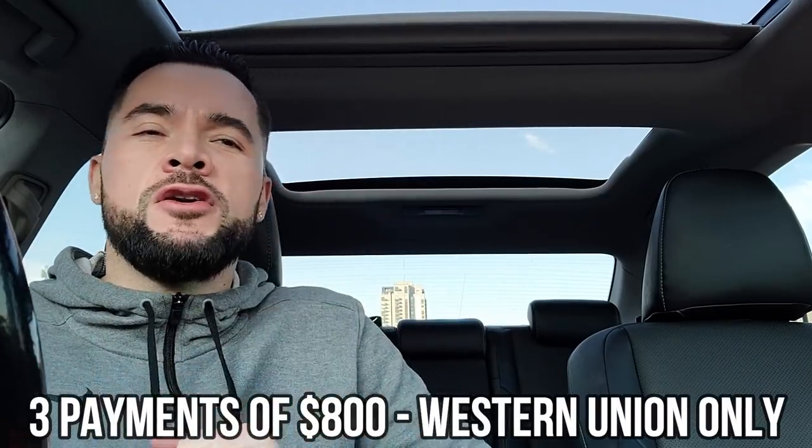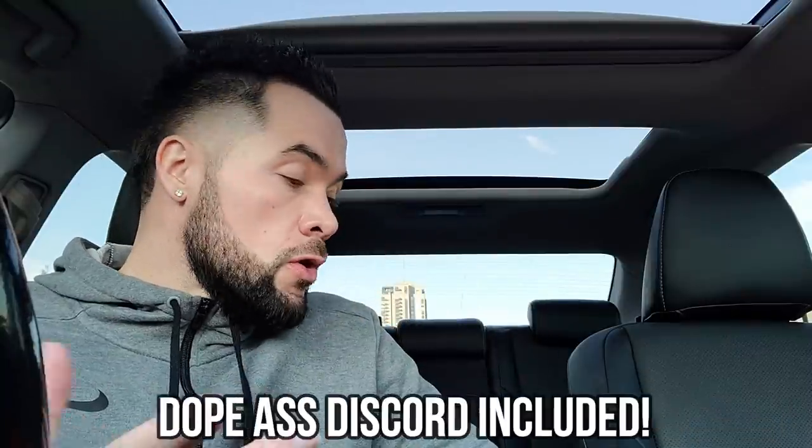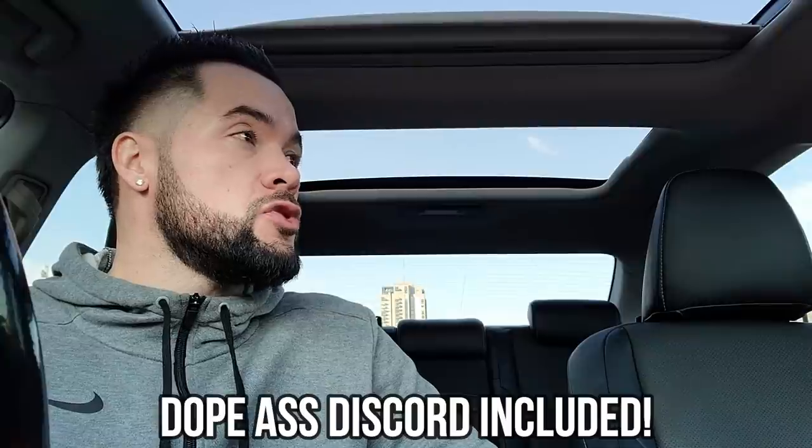I know you guys want to learn how to do this, so I'm going to go ahead and link my course below. It is only three payments of $800. If you're interested, go ahead — I'm going to have a Discord and all of that. It's very limited, only going to be limited to the first 2,000 people, so go ahead and click the link below.